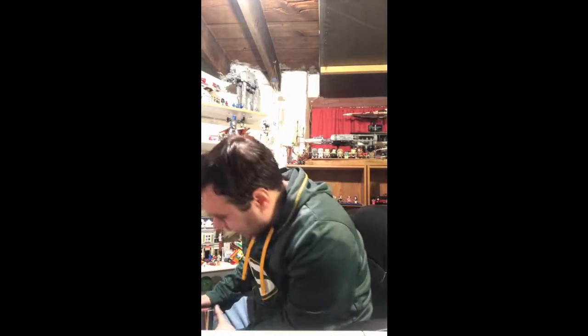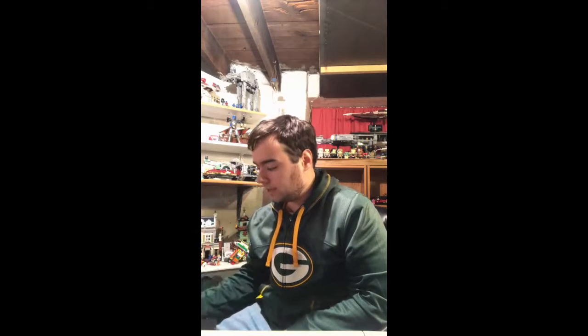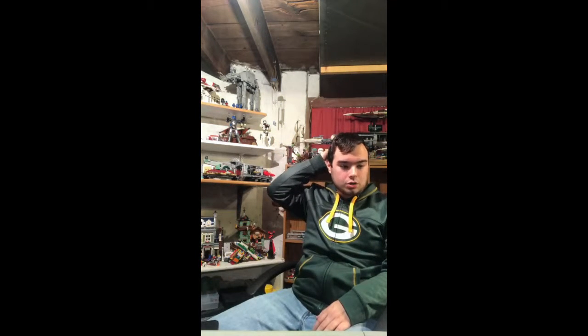I'm just so happy to get my hands on this Sandcrawler — the box is in almost perfect condition. People always ask why I worry about boxes, and for me it's just about collecting. I keep all the sets and boxes stored, and I like having the boxes in good condition. Out of everything in this haul, I'm probably going to start building this one first because it's what I've been looking forward to most. I ordered it about a week ago and have been waiting every day.